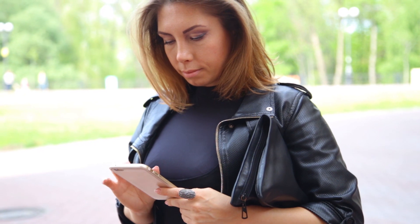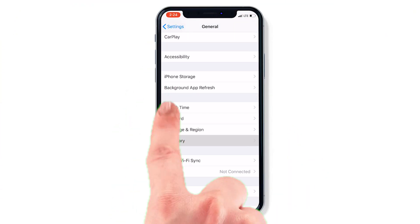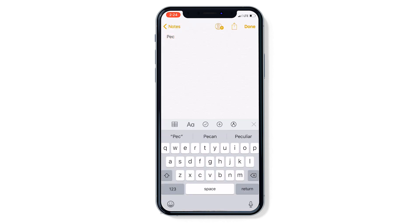At a loss for words, put a thesaurus at your fingertips. Open Settings, tap on General, then Dictionary. To try it out, type a word into Notes, then double tap and choose Look Up.